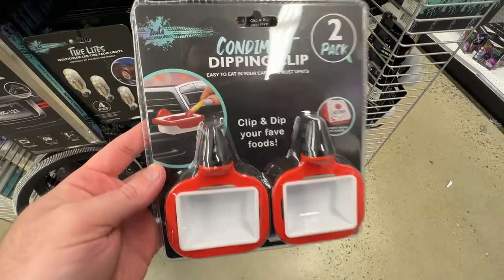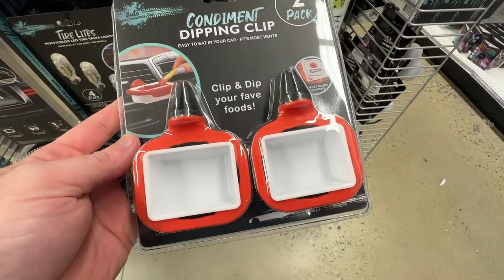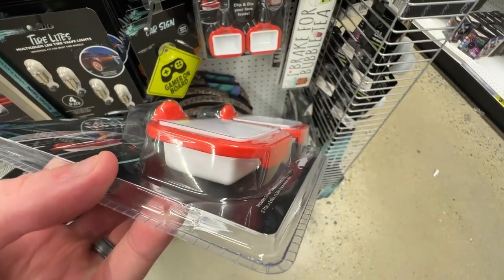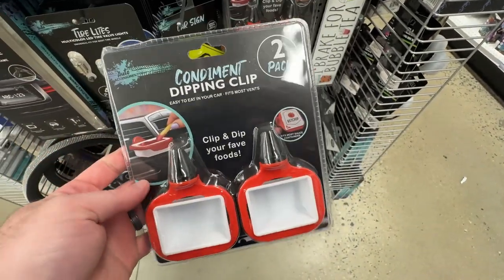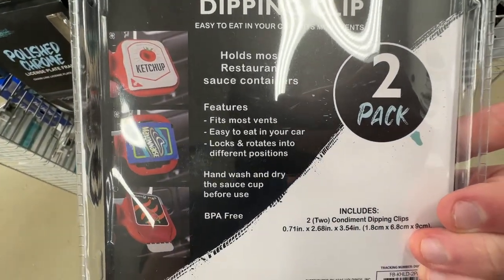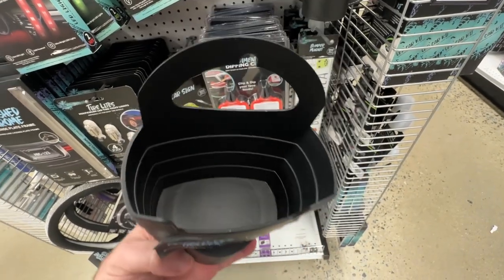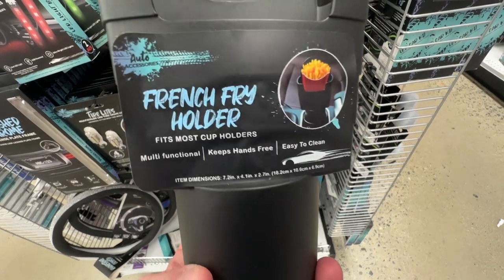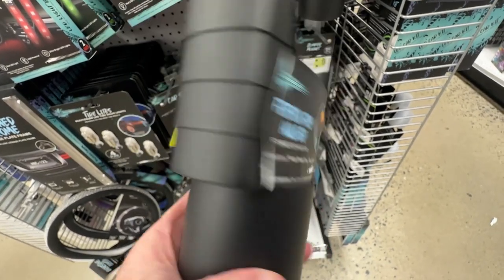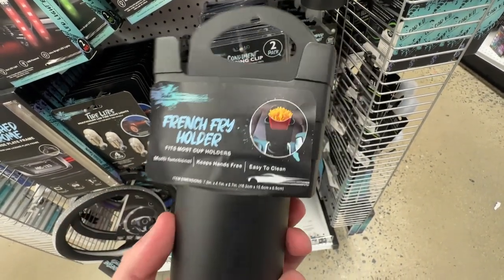An excellent gift that every dad I know will be getting this year from me are these vent clip fast food sauce holders. You get two to a pack and this is the answer to every sauce lover's dreams. You can lock and rotate these into any position you want, and I can confirm that these are compatible with both Chick-fil-A and McDonald's sauces. To go along with your sauce you've got to have fries, and you can pick up this fry holder that fits into a cup holder to make the ultimate fast food eater setup. Leave a comment below if anyone else is a McDonald's fry and sweet and sour sauce kind of guy.